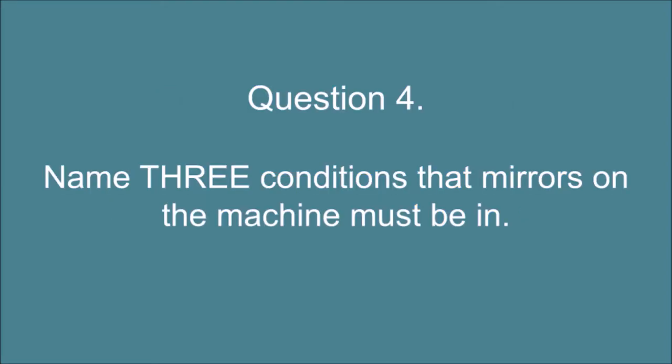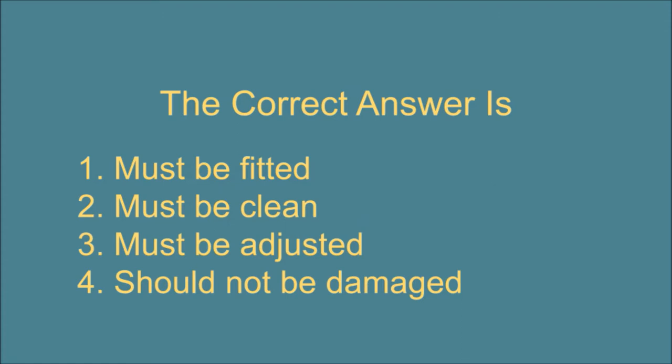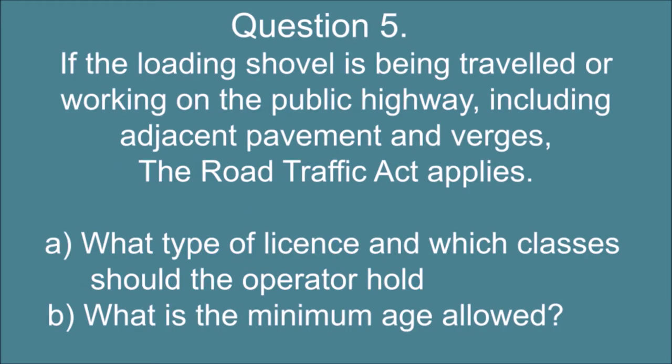Question 4. Name 3 conditions that mirrors on the machine must be in. The correct answer is: 1. Must be fitted.